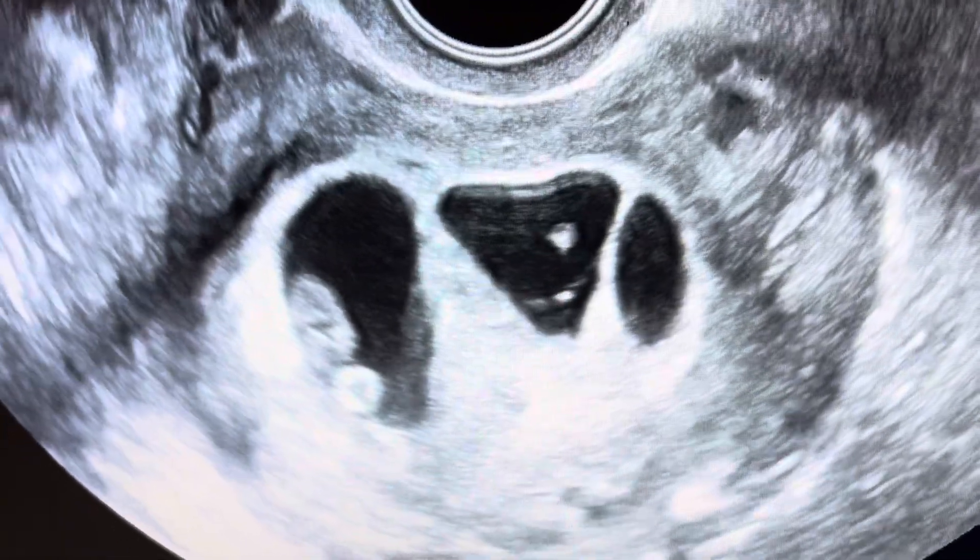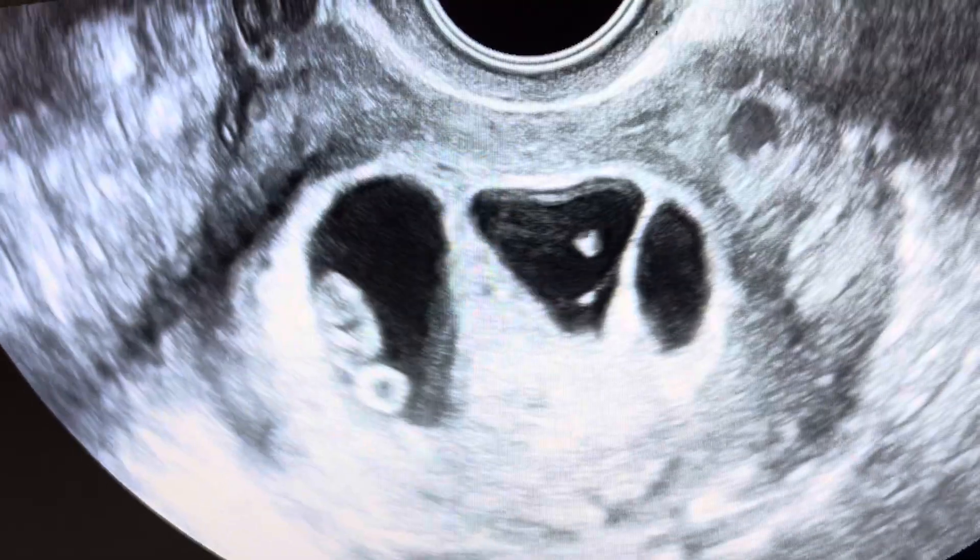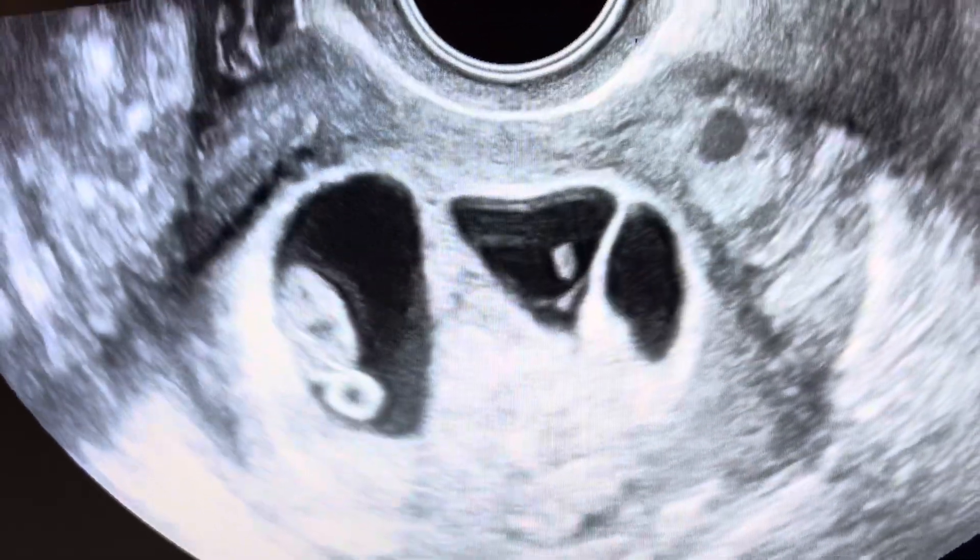This is Dr. Wilshire, Missouri Fertility, eight weeks and three days after double euploid embryo transfer.